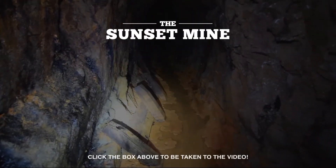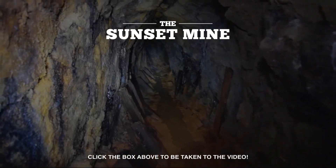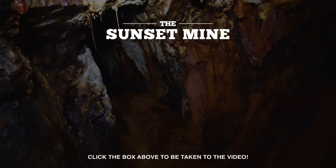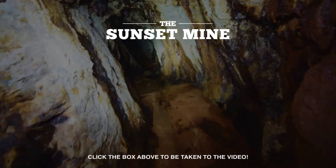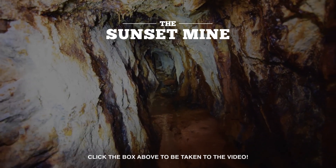I have another mining claim for sale. This one's located in the famous Bohemia mining district in Oregon — some of Oregon's most productive mines are located in this district. The mine we claimed is called the Sunset Mine; it has over 1,600 feet of underground workings. It's a really extensive mine — if you're interested, just click the screen now.